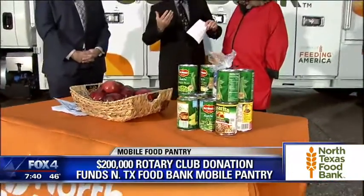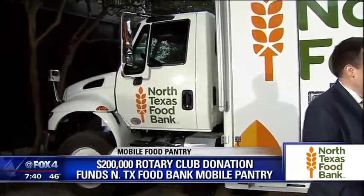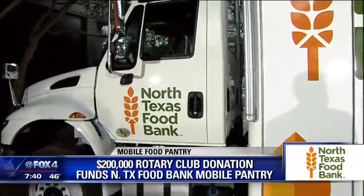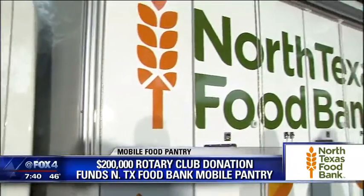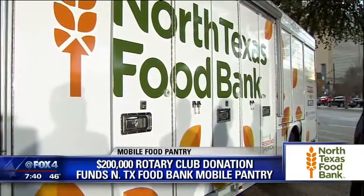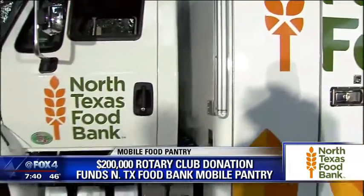It certainly is a huge undertaking — we're talking about a truck that costs a lot of money. How did you raise the funds? This came together quickly for us. We decided to do this starting in July. We have a number of very generous donors in our club. We have a foundation. A young couple named the Houghtons hosted a fundraiser for us. So it all came together, and today here we are with the money to deliver to the North Texas Food Bank.